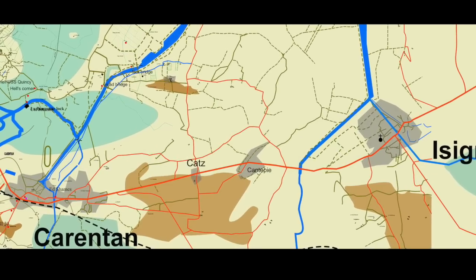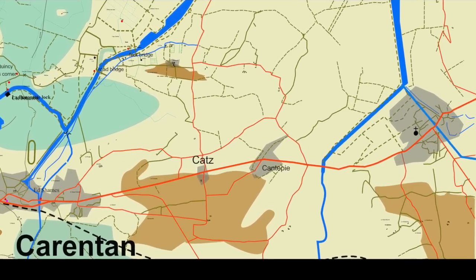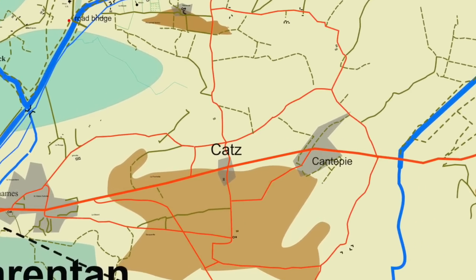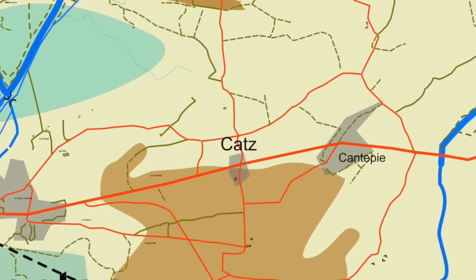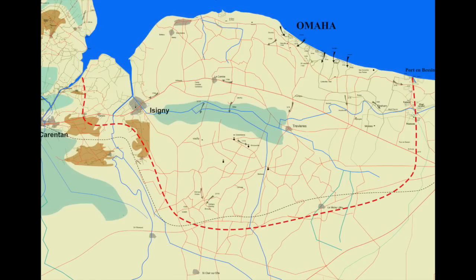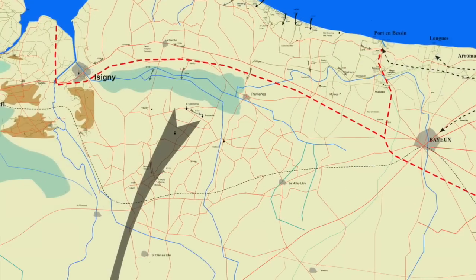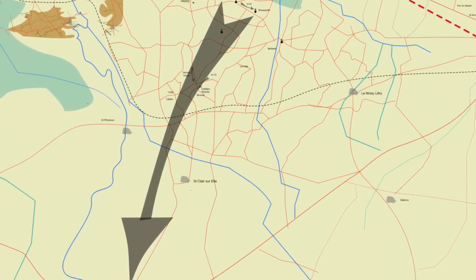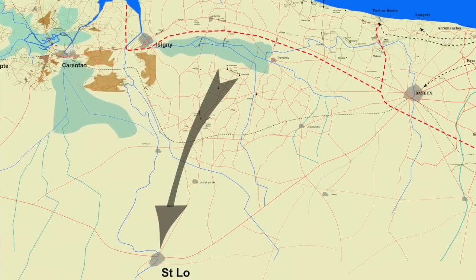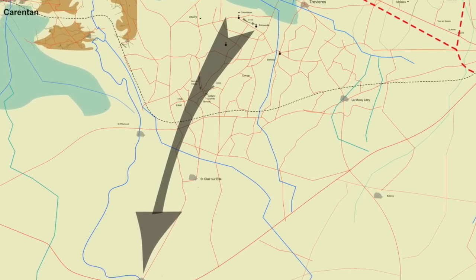On the same day, the 175th linked up with the 101st at Carentan. This D-Day objective had taken four days — they had advanced eight miles south of the D-Day objective. The next mission was to take Saint-Lô. They didn't know yet that it was going to take another five weeks, and before they could hope to achieve that, they had to cross the River Ell.